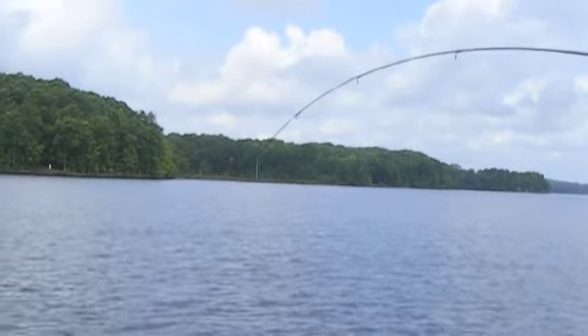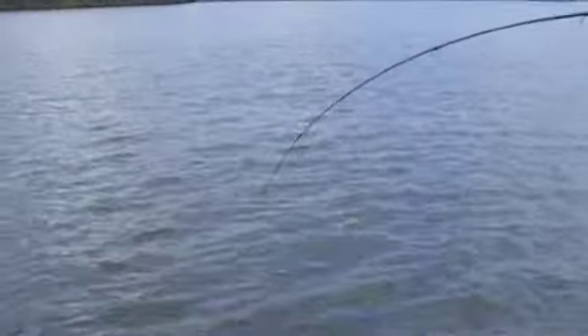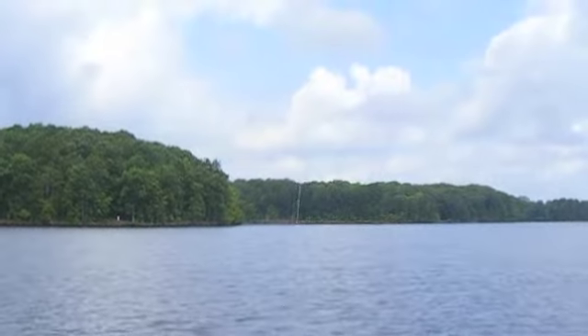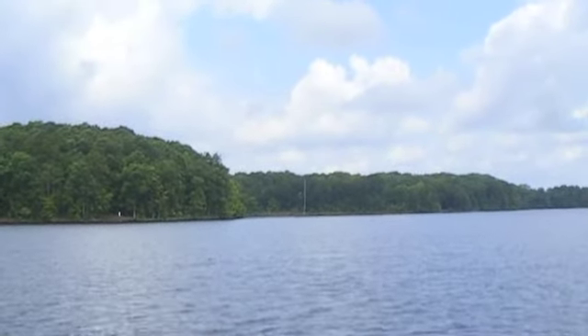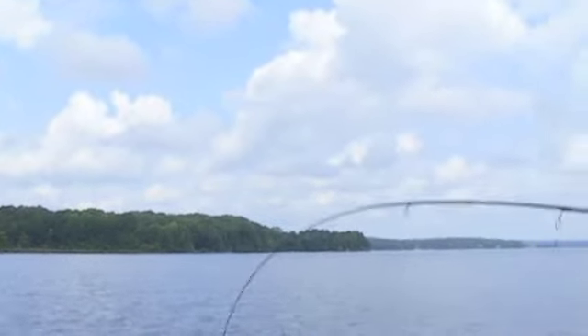Look at that — taking it down. That's what fishing is all about right there. Here it comes. We got another line in there too. He's about average. Is that a channel cat or a blue? That's a blue. All right.